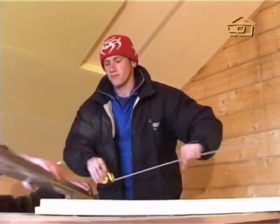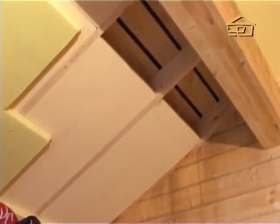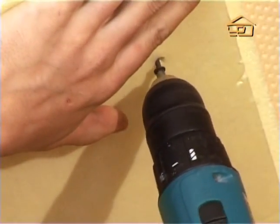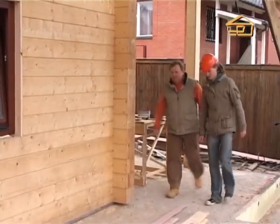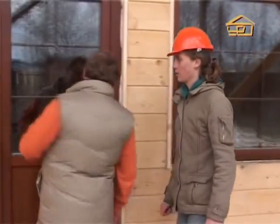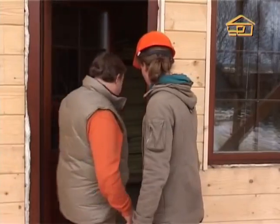Today our attention is brought to the roof structure. The work here is done, and of course we could not miss the chance to come to this object to talk about and examine the materials with which the building is constructed.